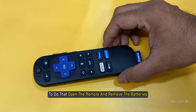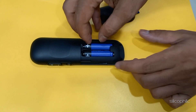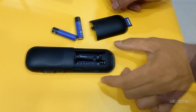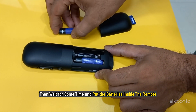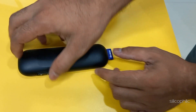Method 6: Reset the Roku remote. You can also reset the Roku remote. To do that, open the remote and remove the batteries. Then wait for some time and put the batteries back inside the remote. Now try to update your Roku device again.